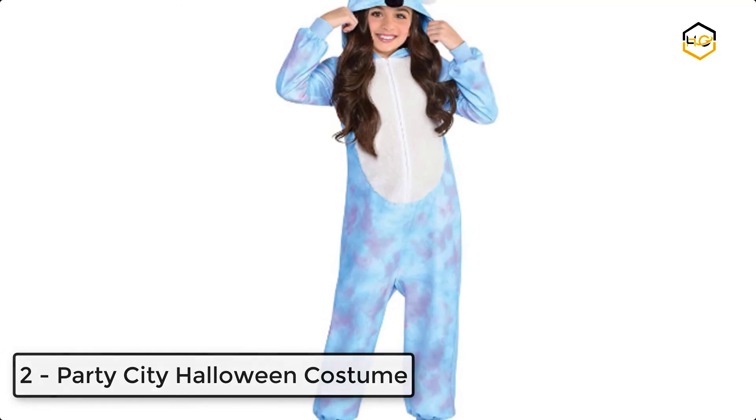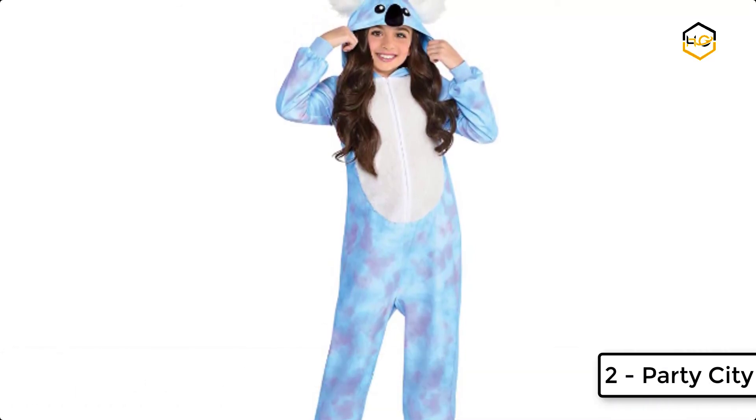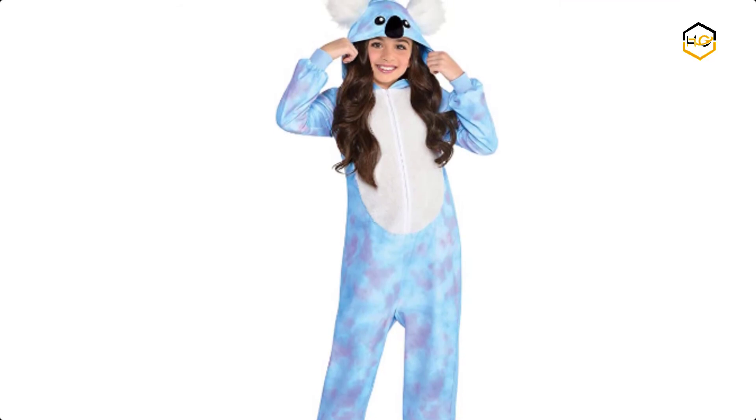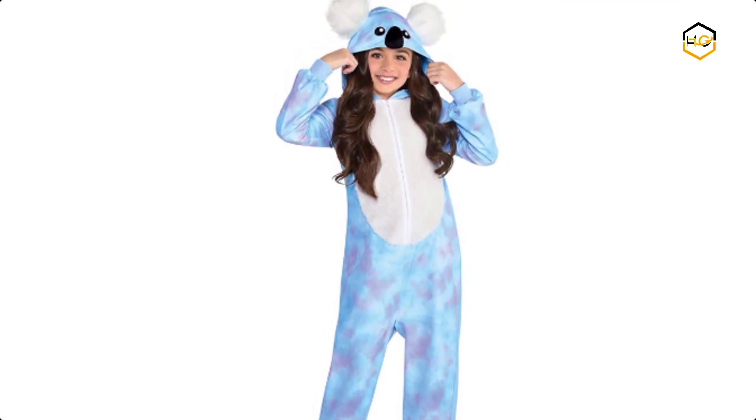At number 2 we have Party City Halloween costume. This soft polyester one-piece has a plush tummy, charming koala face, and deluxe plush ears on the hood. This plush onesie is blue and purple with a hood featuring fuzzy ears.